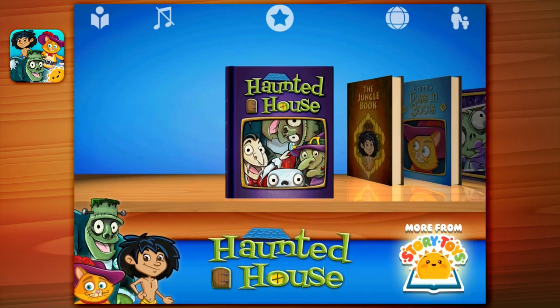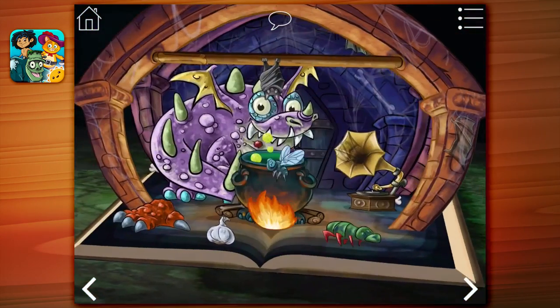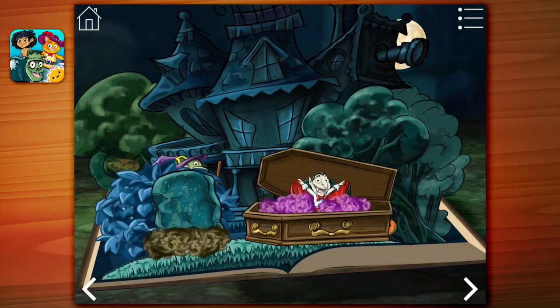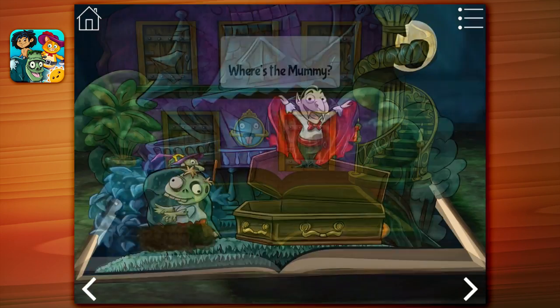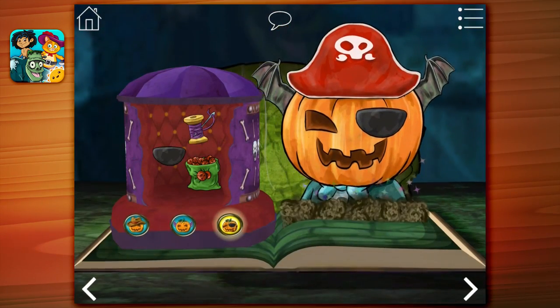The Haunted House Activity Book is full of ghoulish games and awesomely eerie activities. It features all your favorite spooky characters, including Dracula, Zombie, Mummy, Ghosts, Frankenstein, and Jack-o'-lantern.